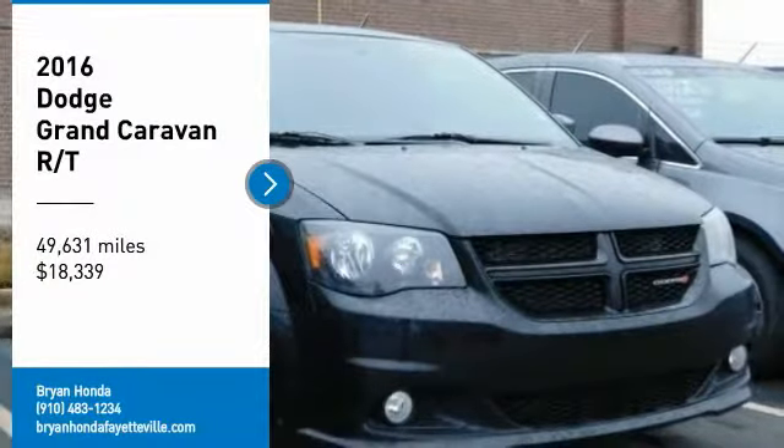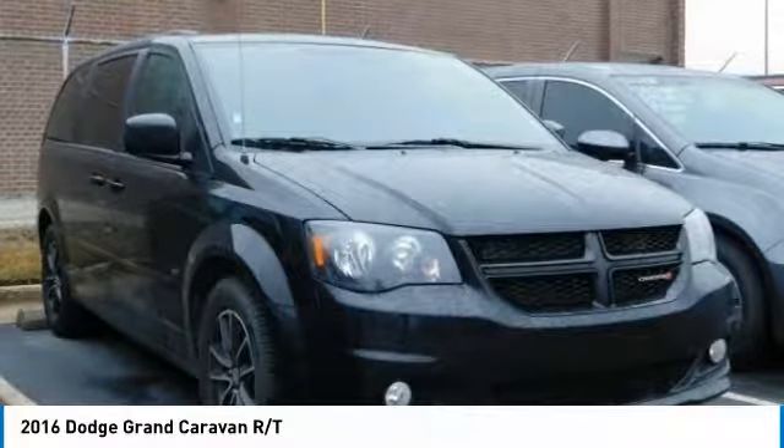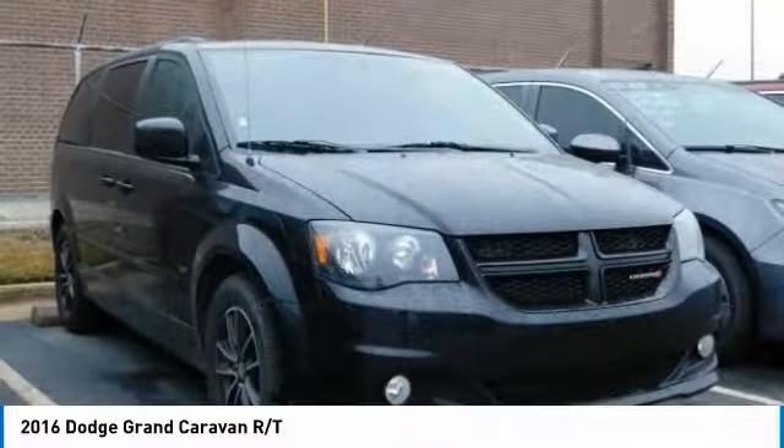Stop by and take a look at the 2016 Grand Caravan. The Dodge Grand Caravan received the government's highest front and side crash rating of five stars.